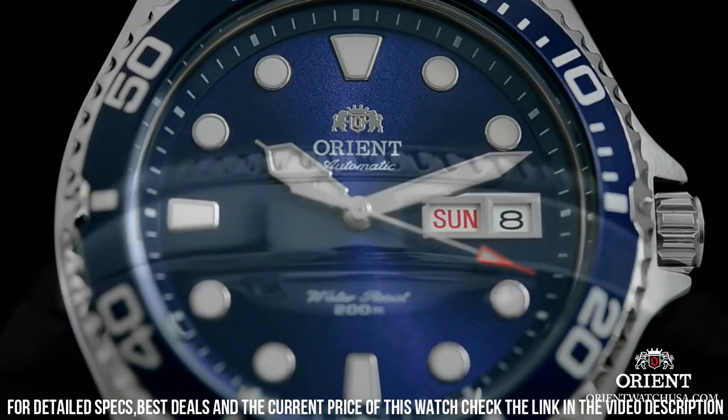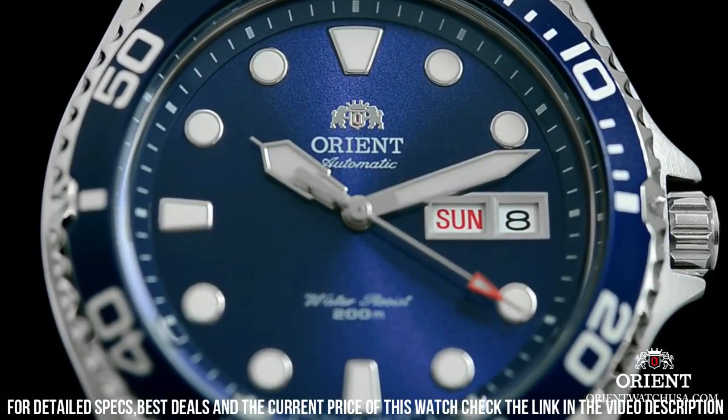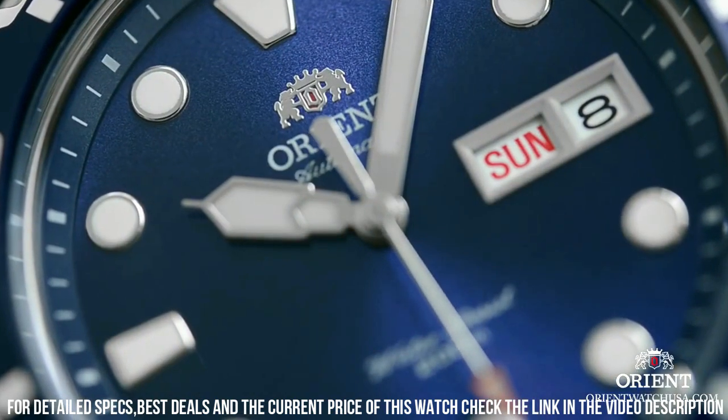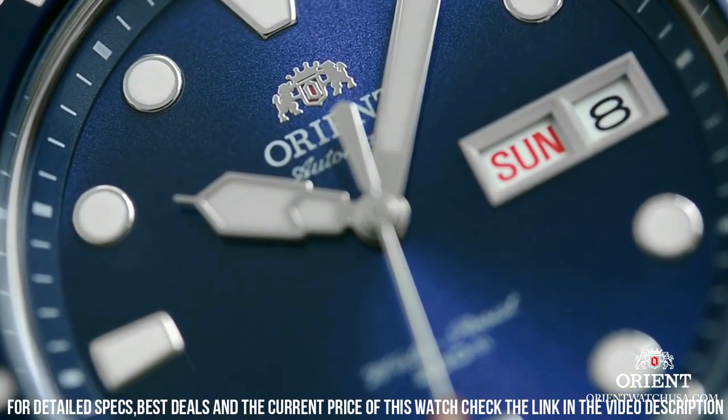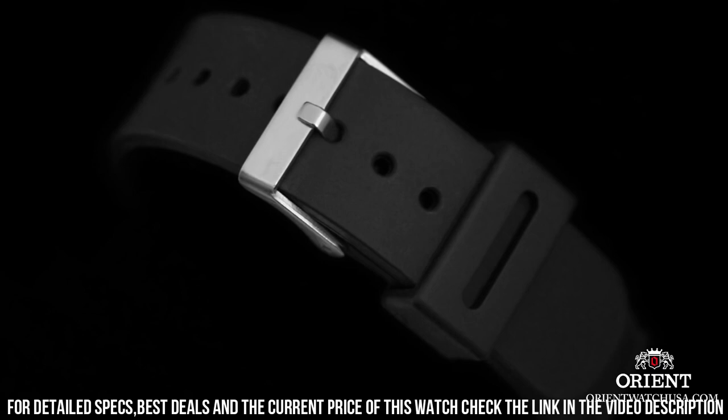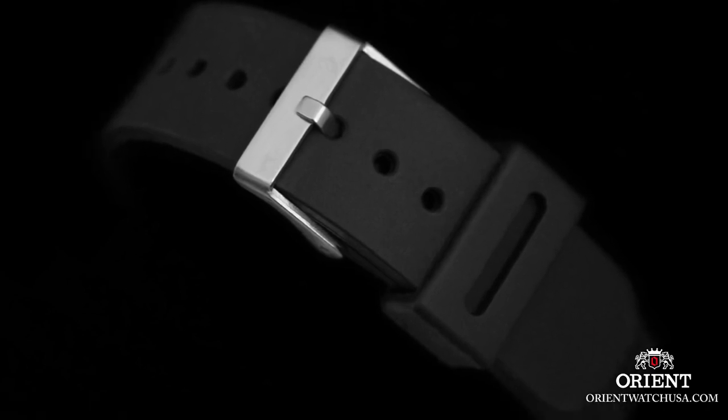Bezel Material: Stainless Steel. Bezel Function: Diving. Calendar: Day, Date. Special Features: Date, Day, Hour, Minute, Second. Item Weight: 3.49 oz. Movement: Japanese Automatic. Water-Resistant Depth: 660ft.